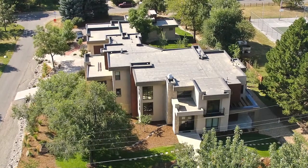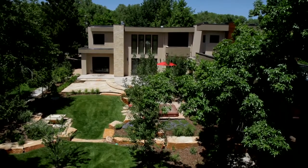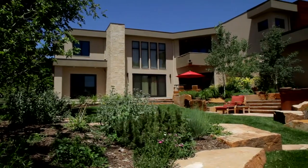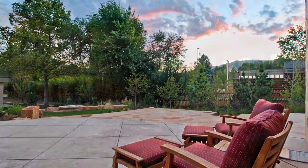This contemporary compound is constructed in a U-shape with a large central courtyard featuring extensive landscaping and gardens, an architectural multi-level patio with hot tub and fire pit areas, which effectively create outdoor rooms.